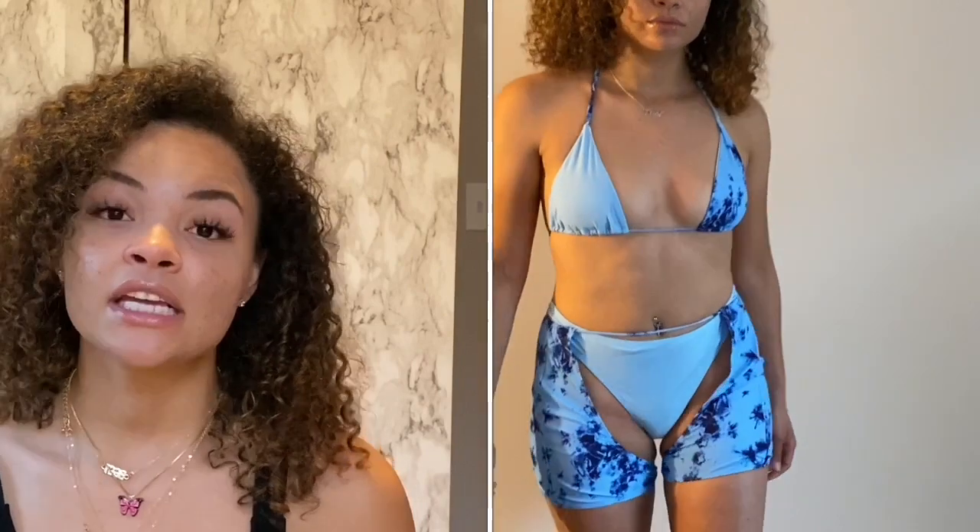I put it on and it was cute. The bottom piece that's like the short part is definitely flattering to that butt. The bottom part just sits under the butt and like cups it — it just frames the butt, if you know what I'm saying. I wish that it came a little bit smaller.